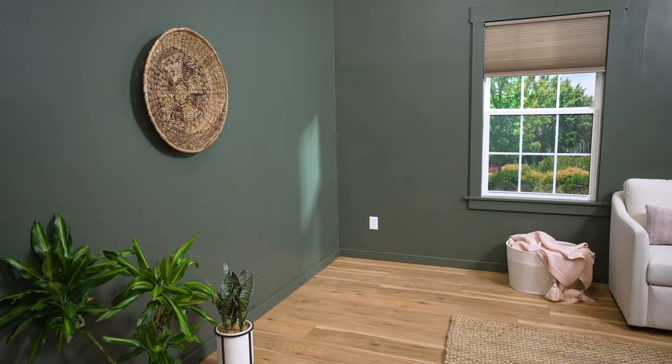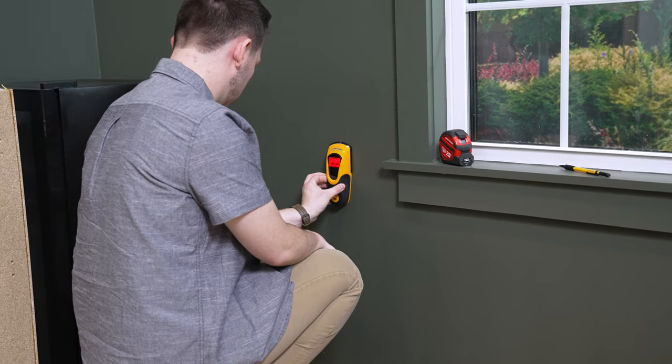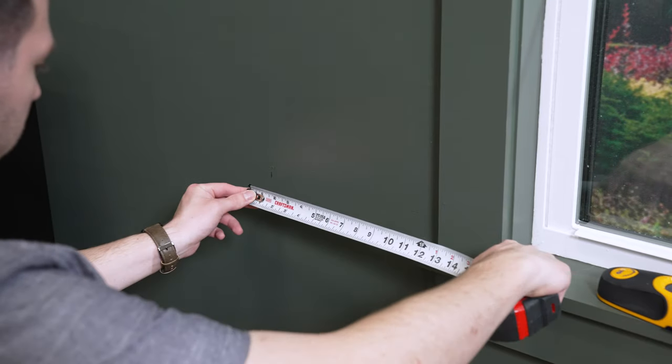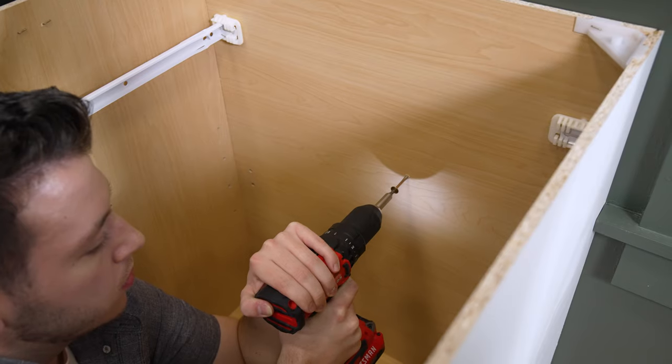Start by removing the doors and any drawers — this will make the cabinets lighter and easier to maneuver into place. Even though we're dealing with base cabinets here, it's still important that we're properly securing them into the studs in the wall. Use a stud finder to locate and mark the studs. Measure the distance between each stud and transfer the measurements to the back wall of the cabinet. This is where you'll drill through the cabinet and into the stud, which will hold everything into place.